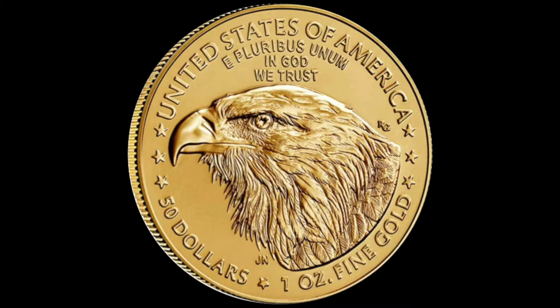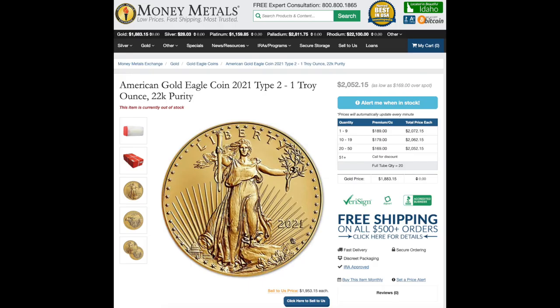I don't have one yet — very interested, though it really depends on how tempted I am to put my money into silver instead. Coming in at the most expensive, we have Money Metals Exchange at a price tag of $2,072.15. That does qualify you for free shipping since they offer that on all orders over $500.